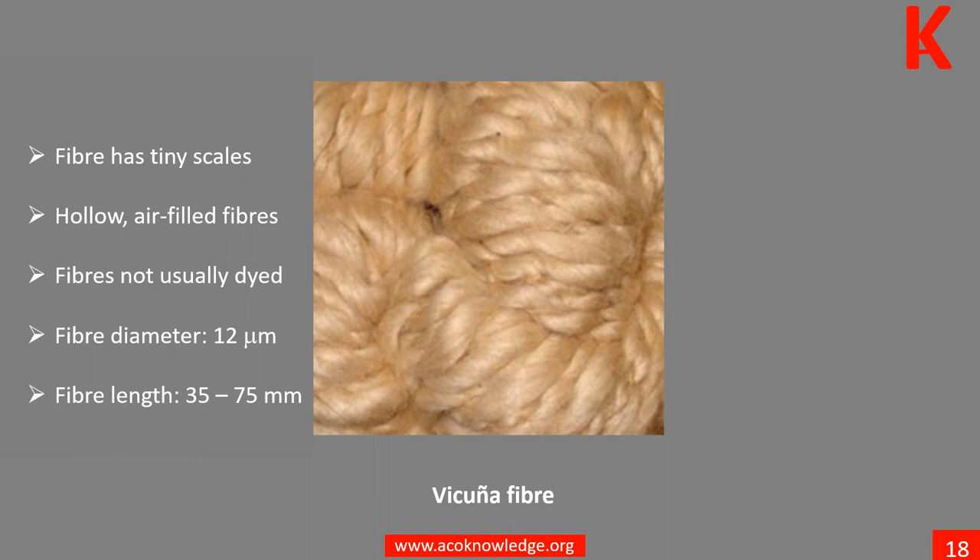The vicuña wool is extremely smooth, soft, and an excellent thermal insulator. Its properties come from its small diameter, the tiny scales, and the hollow, air-filled fibers.